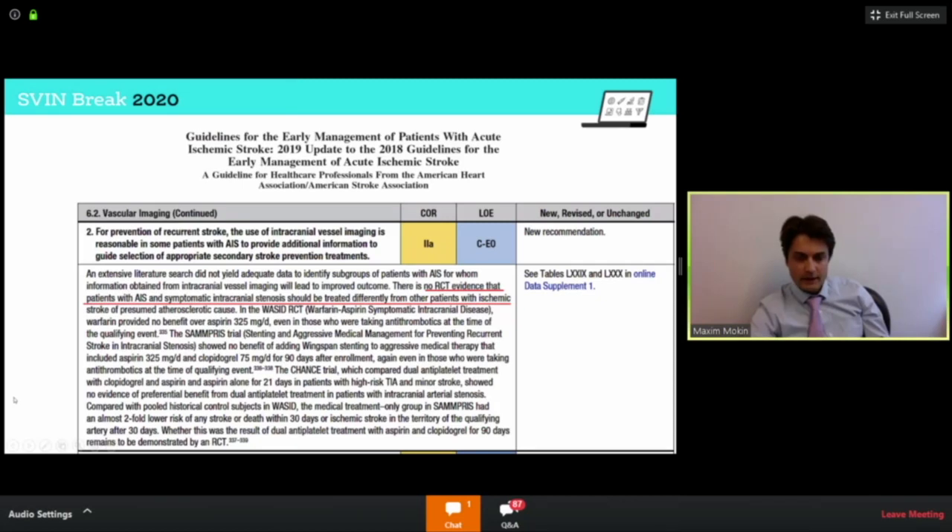The guidelines are very brief right now. We have guidelines based on the SAMPRIS protocol: dual antiplatelet therapy for three months, management of risk factors, statins, blood pressure control. Beyond that, especially in the acute phase, we really don't know much as far as specific management of patients with ICAD who come to the emergency department and are being treated acutely.